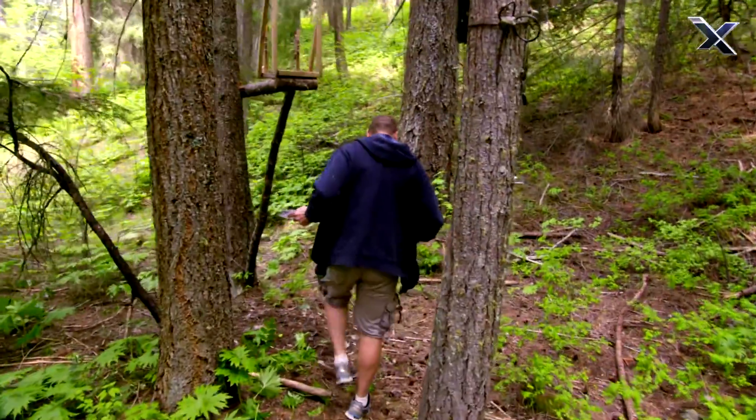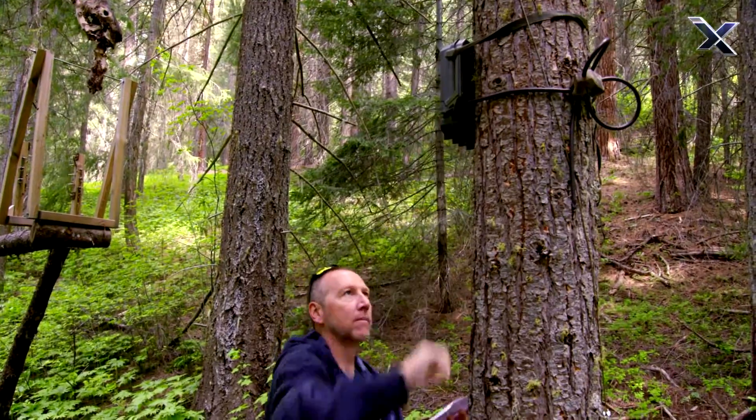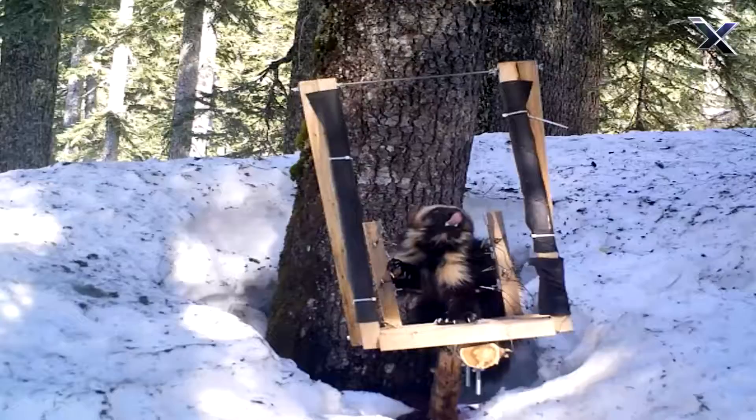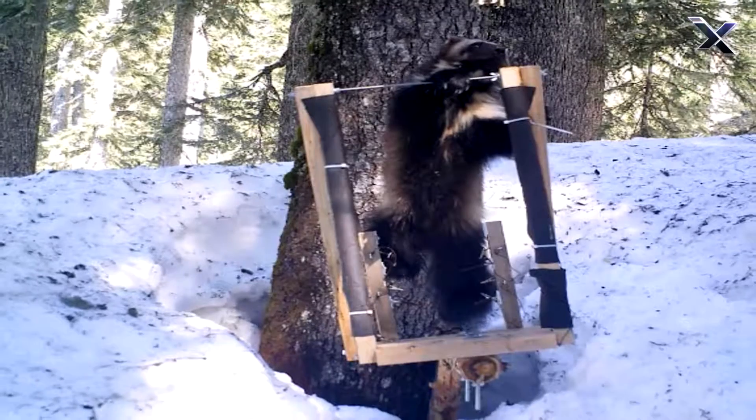Jim Clark has been studying wolverines, a shy animal that lives mainly in the upper altitudes of these mountain ranges. When they do make their way to this run-pole site, the nearby camera will fire off three photos per second.